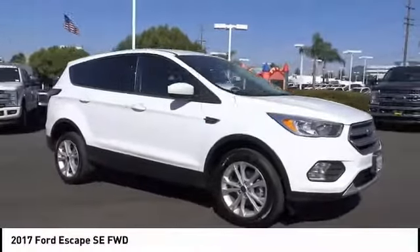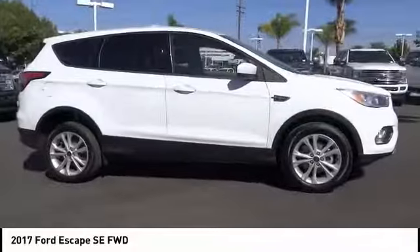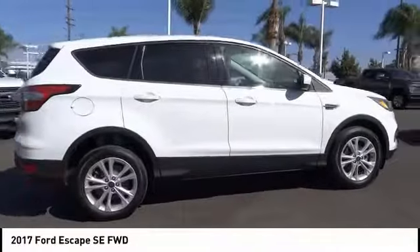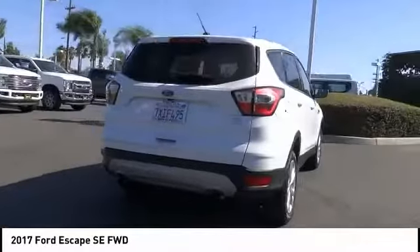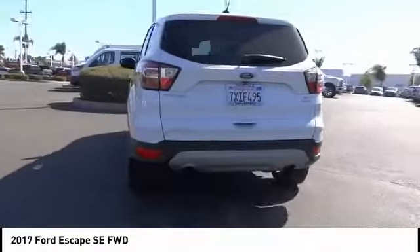We are pleased to show you the 2017 Escape. Gas engines flex, tow, sip, and go with Ford Escape. This vehicle has less than 55,000 miles.